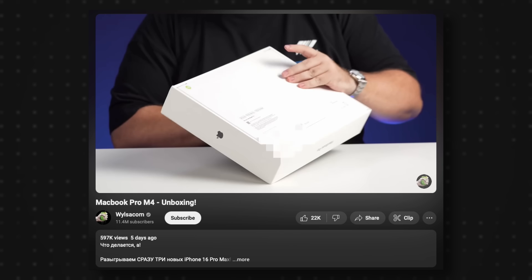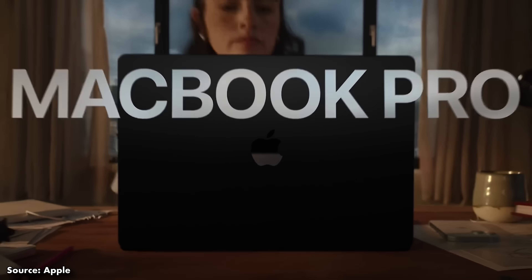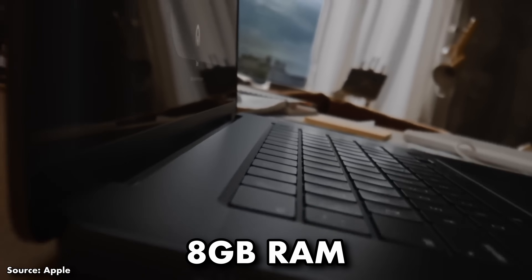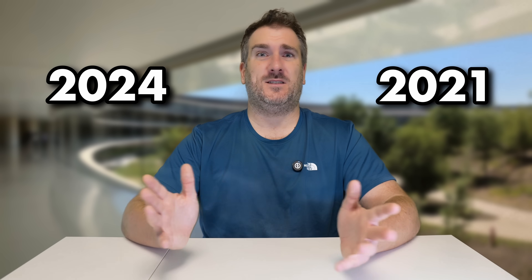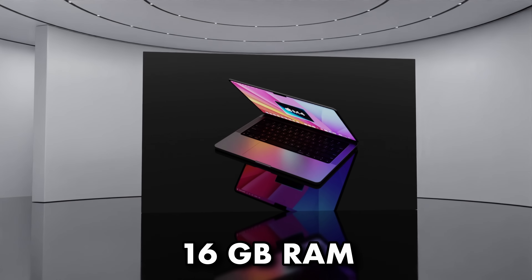The box indicates 16 gigabytes of RAM and 512 gigabytes of storage. Right now the lowest storage on an M3 MacBook Pro is 512GB, but that's paired with only 8GB of RAM. A lot of us have complained that 8GB of RAM is simply not enough in 2024 on a pro machine, so it's great that Apple looks like they're finally upping this to 16GB as the actual minimum paired with 512GB of storage.